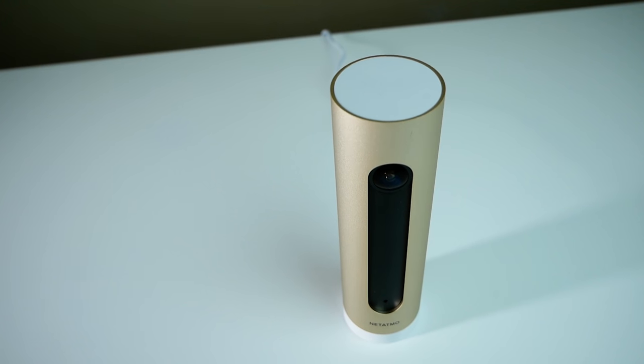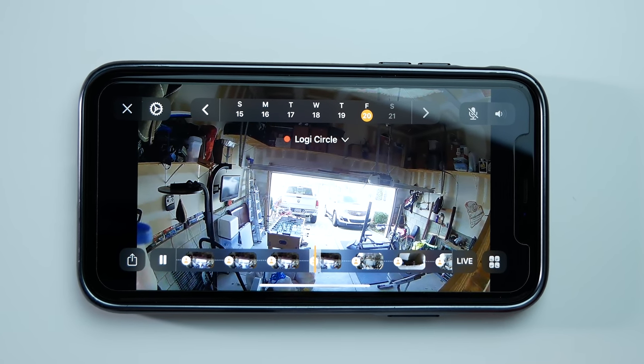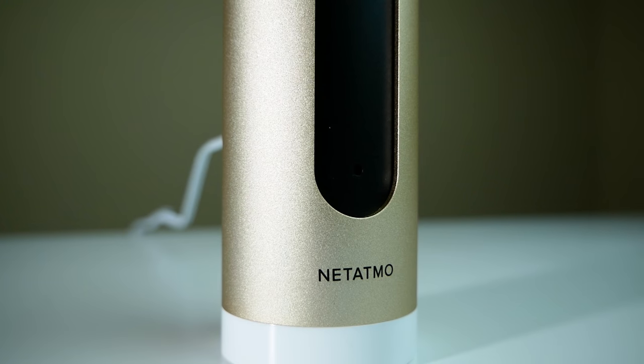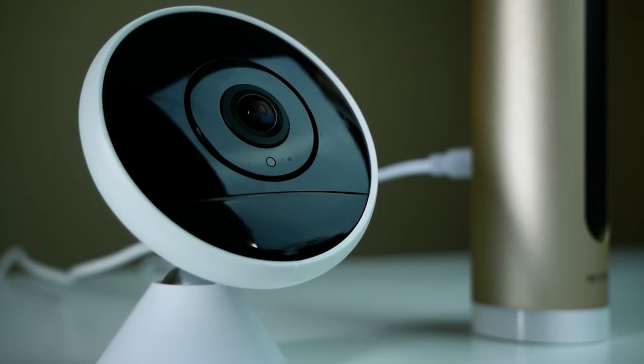So many of you guys have asked me about the Netatmo video camera, wanting to see a review of that. So I thought today instead of doing just a straight up review, we're going to talk about HomeKit Secure Video and what is the best camera. If you still aren't sure what HomeKit Secure Video is or the difference between a regular HomeKit camera, check out my last video — I'll drop a link in the description. Today we're going to be looking primarily at the Netatmo indoor camera and compare that to the Circle 2 for HomeKit Secure Video.